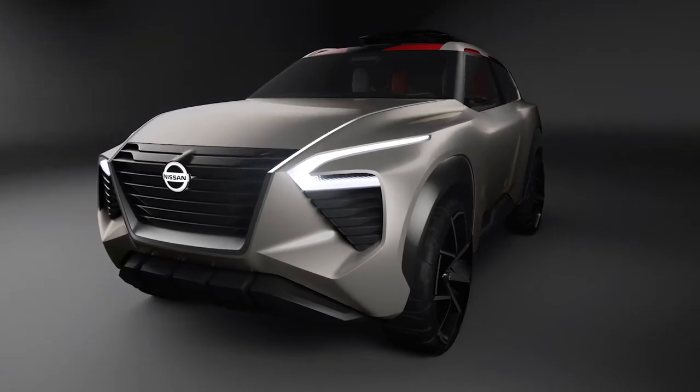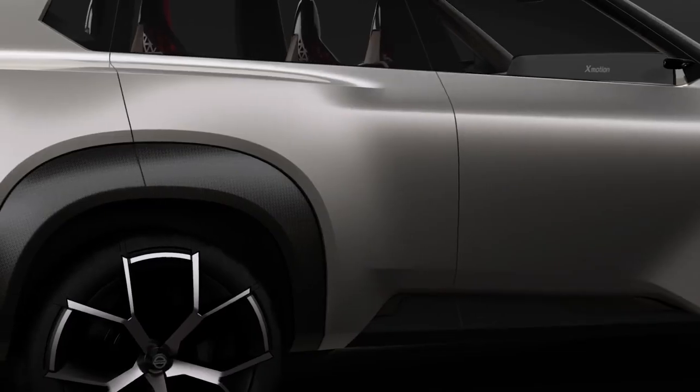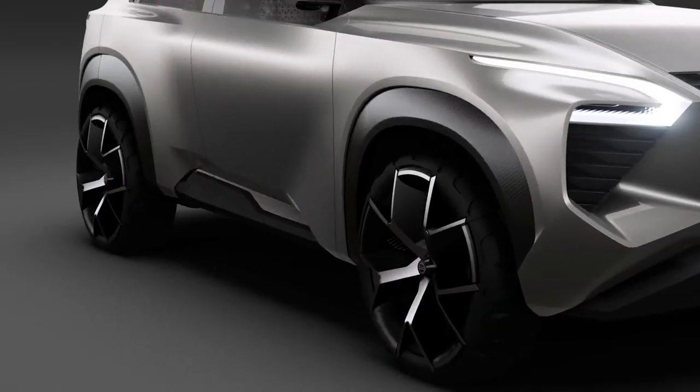For the exterior body color, we used a warm silver color inspired by pewter. Pewter is a very malleable metal and traditionally used for detailed handcraft work. Durable yet light carbon material with traditional Japanese textile design provides strength and sophistication.